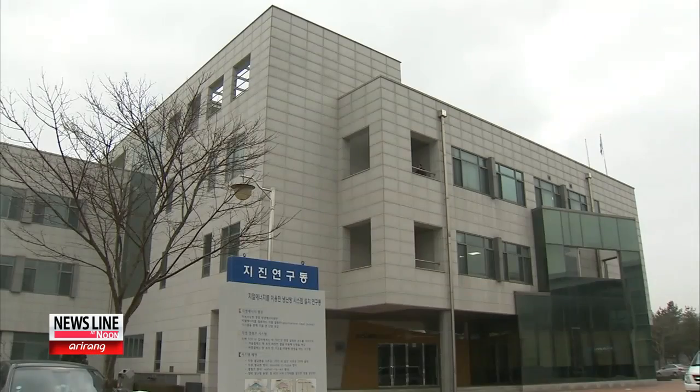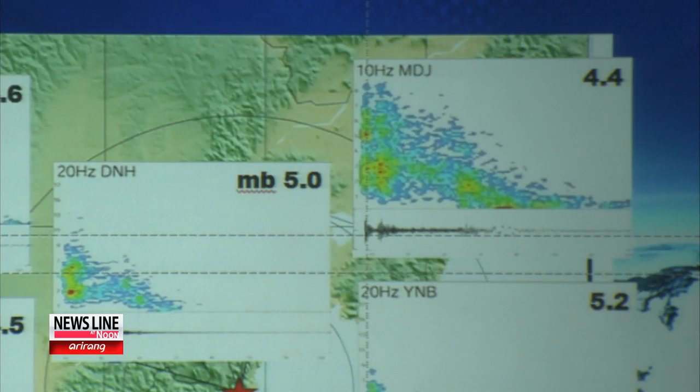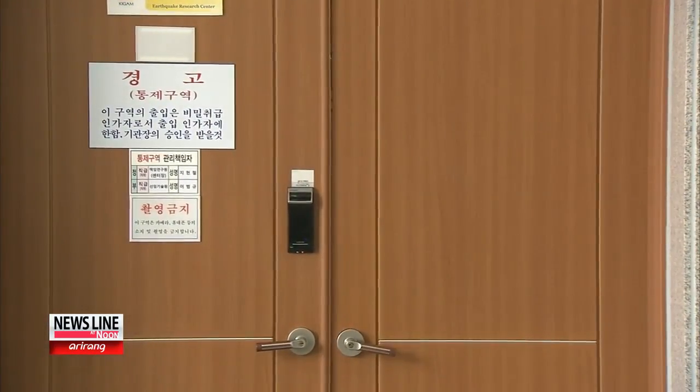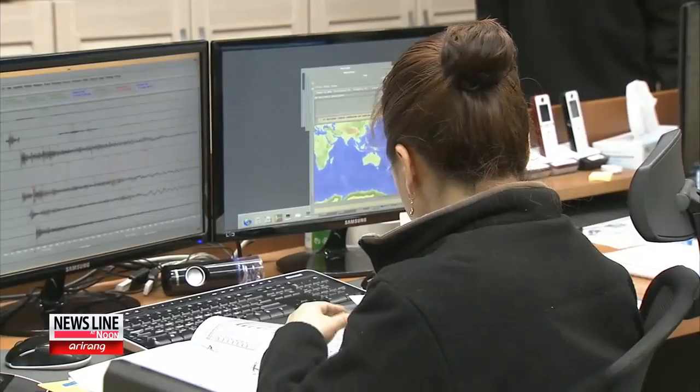Scientists weren't surprised that the test was detected in this way. In 2006, a collaborative effort between seismological observatories from South Korea, China, and Russia helped detect Pyongyang's first nuclear test. Now, the Korea Institute of Geoscience and Mineral Resources is currently operating in emergency mode, on the heels of reports that a third nuclear test by North Korea is imminent.